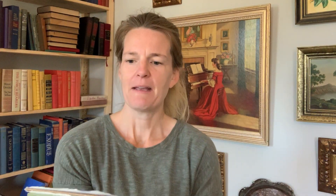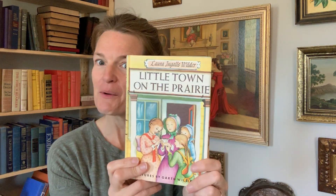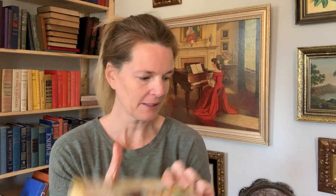Lovely. Great Men of Medicine — this is a Landmark book in great condition with the dust jacket, though it's got a little bit of a rip there. Little Town on the Prairie is two weeks in a row I found this hardcover yellow book. Another Landmark.